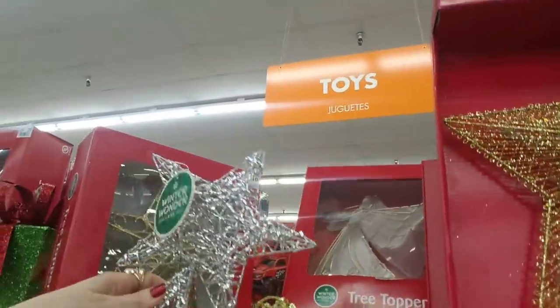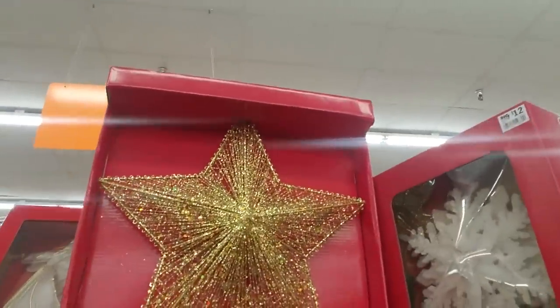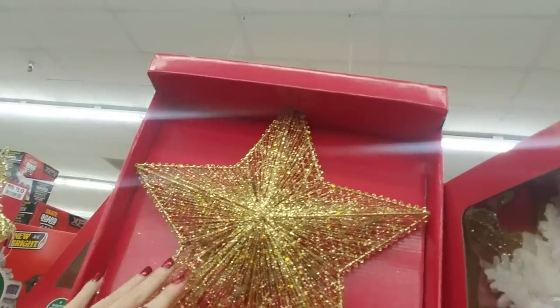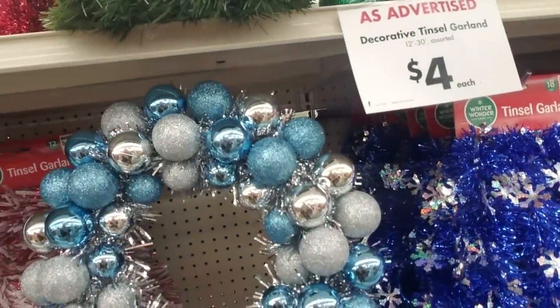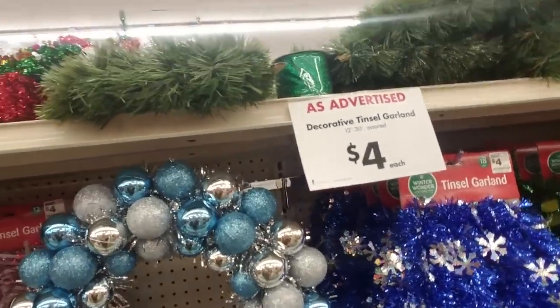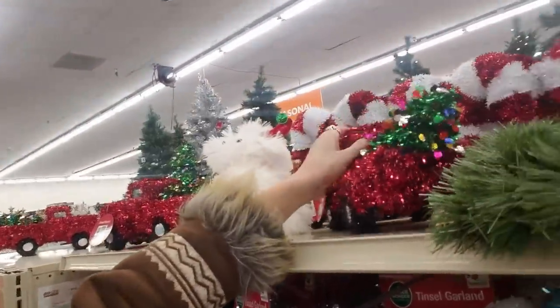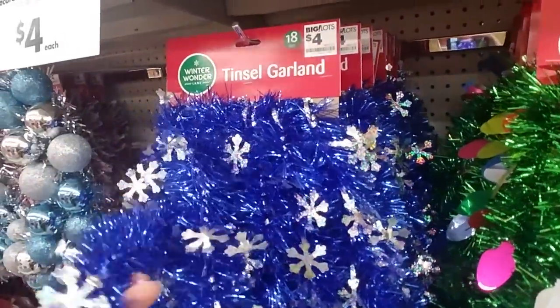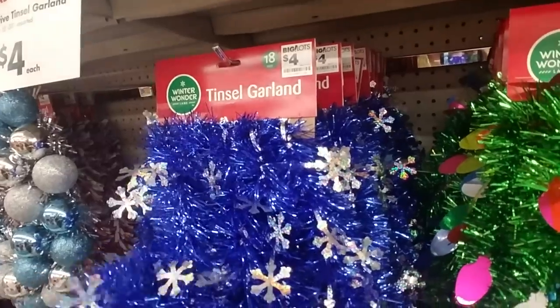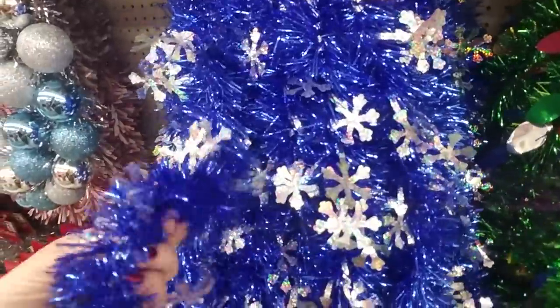And we have tree toppers up here too. These are bigger — these light up. I have a light-up angel tree topper on my tree this year and she's just beautiful. Here's another one of these ornament wreaths, but this would match my tree's blue and silver. There's the truck and tree — I see it everywhere I go. Sorry, I'll stop mentioning it; I just keep seeing it. I have some garland similar to this on my tree.